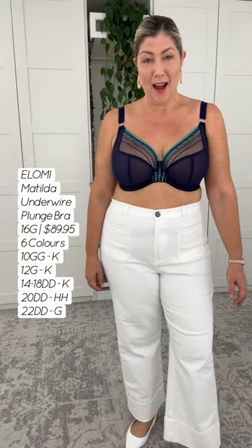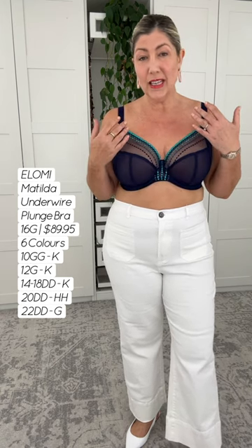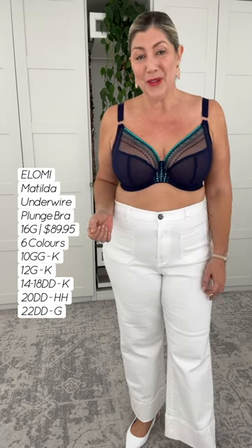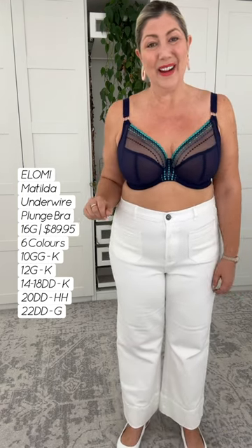This is a very, very pretty bra, friends. This is the Matilda Plunge Bra. We have a completely sheer three-section cup. I'm actually wearing a nipple cover here so that my nipples remain covered, but please keep in mind your nipples will be seen through the fabric of this bra. This is a very, very pretty, a little bit sexy bra, this one, my gorgeous friend.